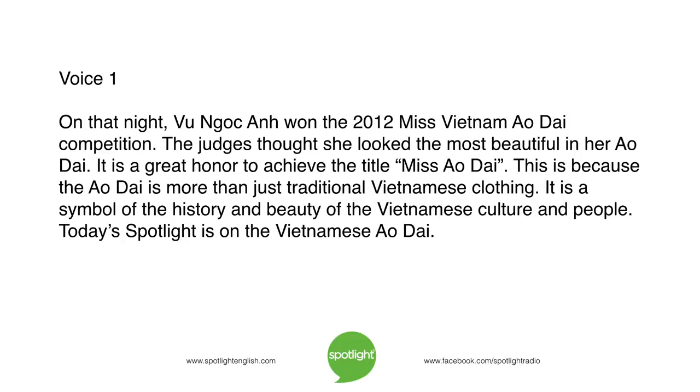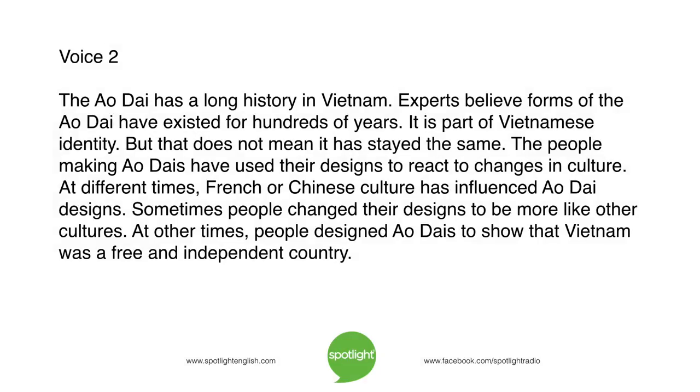Today's Spotlight is on the Vietnamese ao xai. The ao xai has a long history in Vietnam. Experts believe forms of the ao xai have existed for hundreds of years. It is part of Vietnamese identity. But that does not mean it has stayed the same. The people making ao xai have used their designs to react to changes in culture.